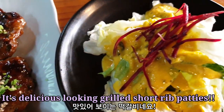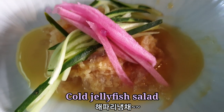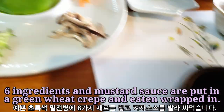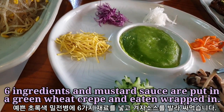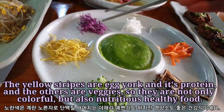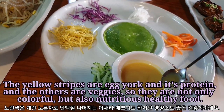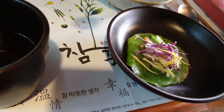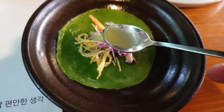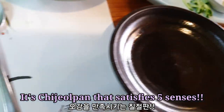It's delicious-looking grilled shortbread patties. Six ingredients and mustard sauce are put in a green wheat crepe and eaten wrapped in. The yellow stripes are egg yolk and protein, and the others are veggies, so they are not only colorful but also nutritious healthy food. It's chiljeolpan that satisfies all five senses.